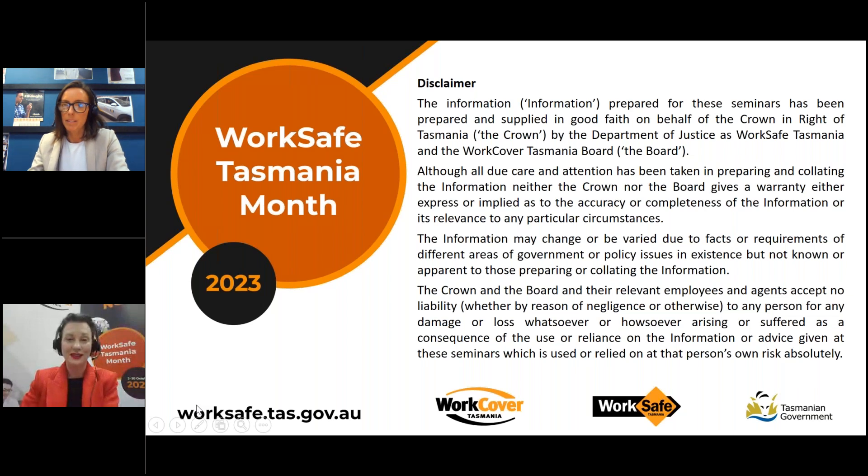If you are unable to access that PDF at any time during the presentation, please contact WorkSafe to receive a copy.